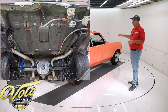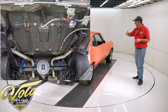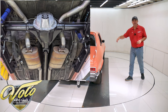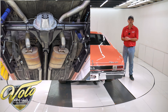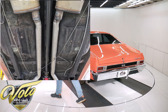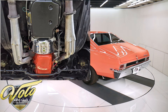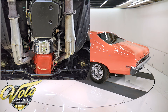Everything was rebuilt. The front end — suspension, bushings, shocks — all that's redone. In the back, he did relocate the shock position, and it has traction bars because he wanted to put a wider tire in there. Brakes were redone. It has disc brakes in front. It's got a fat custom exhaust system with stainless steel mufflers.